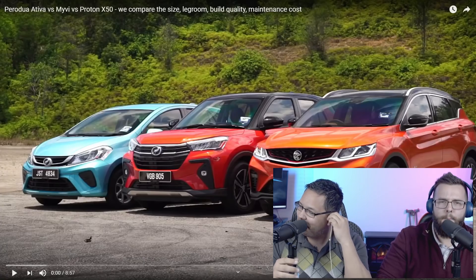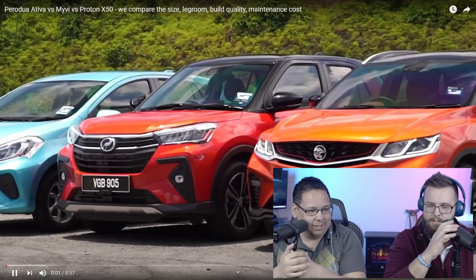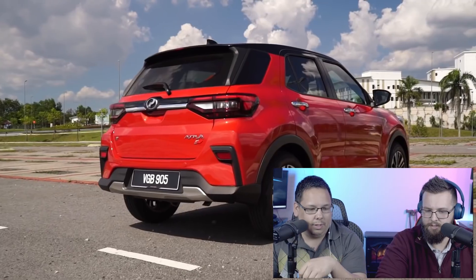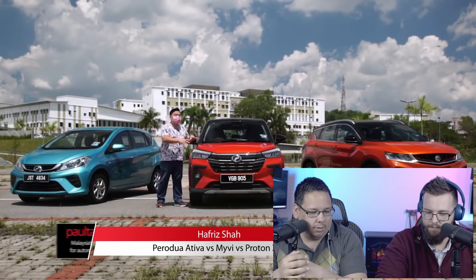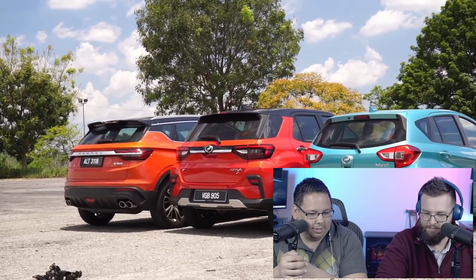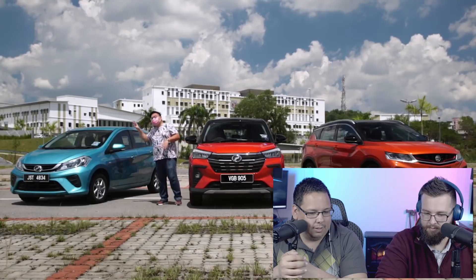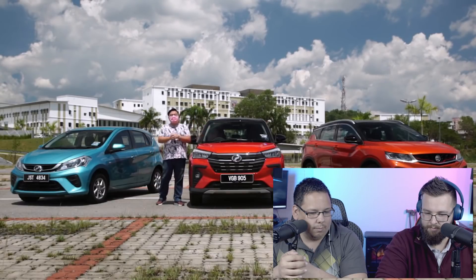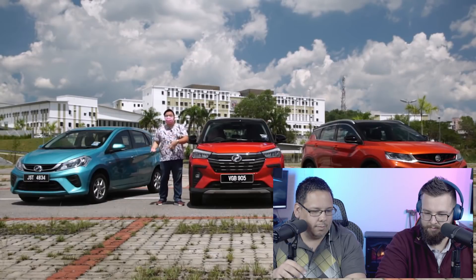Perodua Ativa, Myvi, Proton X50. Let's go. Link to the video in the description down below. We've got the latest stock — the new Perodua Ativa. Here we have a simple comparison video between the new SUV versus the perennial bestseller in Malaysia, the third-generation Myvi, and just for fun, the Proton X50. We're going to do a quick comparison in terms of pricing, size, interior size, build quality, and a simple comparison in terms of driving experience.